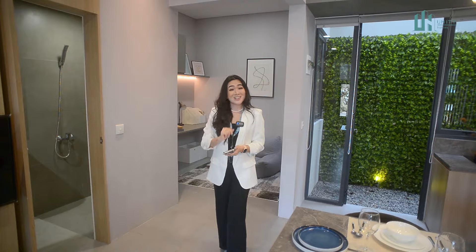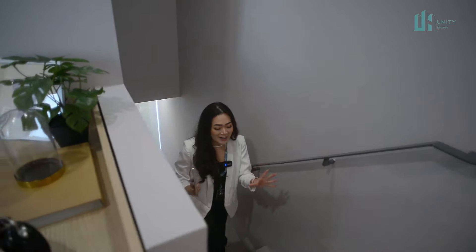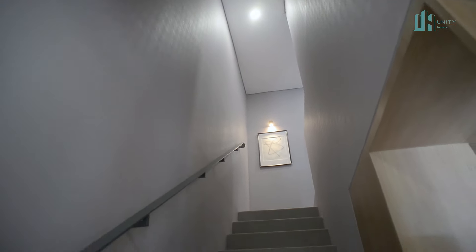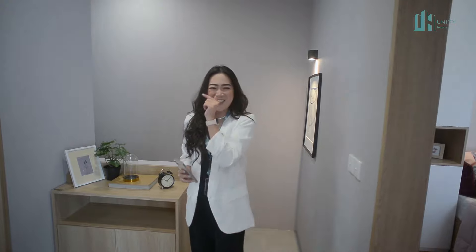Baru naik ke lantai 2 udah berasanya rumah ini lega dan plomb banget. Karena ceiling-nya cukup tinggi untuk rumah ukuran 6x11. Di lantai 2 ini kalian akan langsung melihat ada 3 buah kamar — ada 2 kamar anak dan 1 master bedroom. Aku akan ajak kamu melihat dulu gimana master bedroom-nya. Let's go!